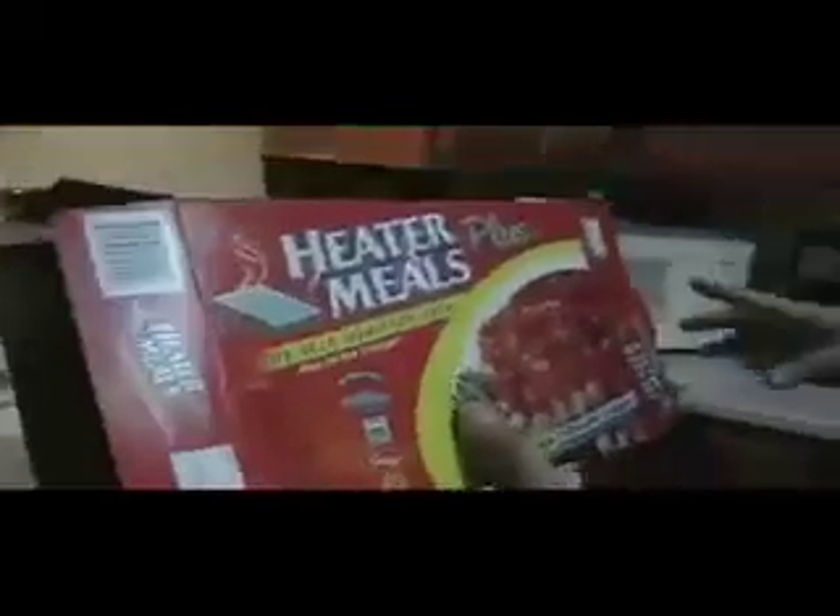Alright, so this is me. This is the Heater Mills Plus self-heating mill plus all the fixings. This is the mill they gave us in the waiting room in Bagram, Afghanistan — to eat while we were there, both times we were there. The exact same thing. So both times for breakfast. Yummy.